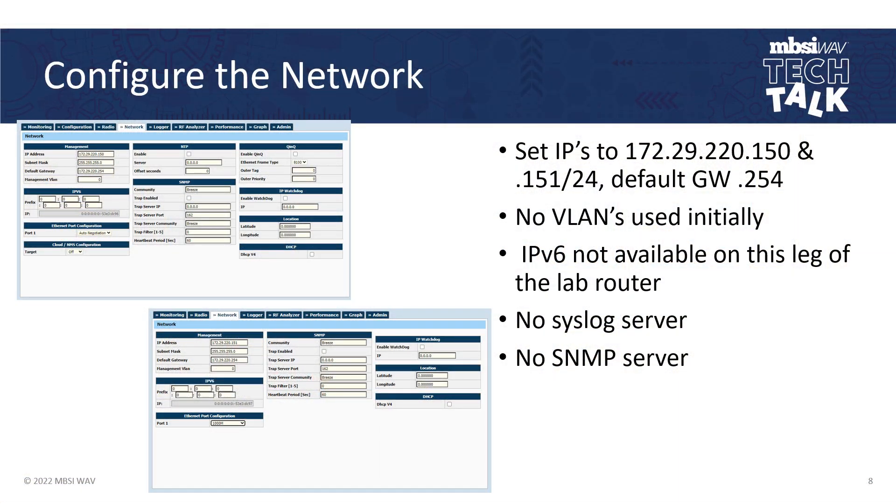I configured my network, set my IPs to the particular subnet needed to speak to my router, and I did not use VLANs initially. This particular router did not have IPv6 available on the downstream leg, so I could not test in that mode initially — but ultimately I did. I also did not have a syslog server or SNMP server running, but if I did, I would simply fill in the blanks for the IP addresses and passwords, and away I go with SNMP management and collecting the logs of the device.